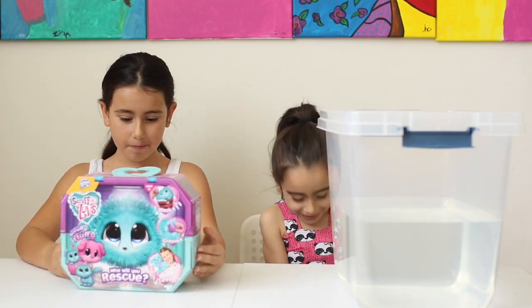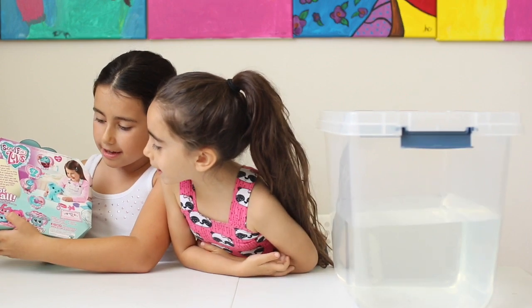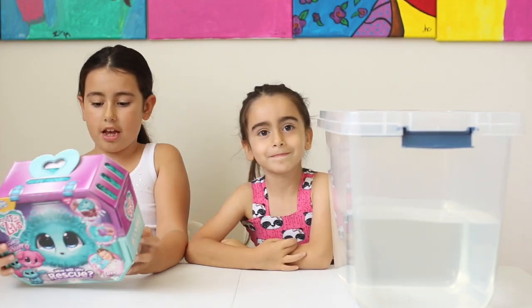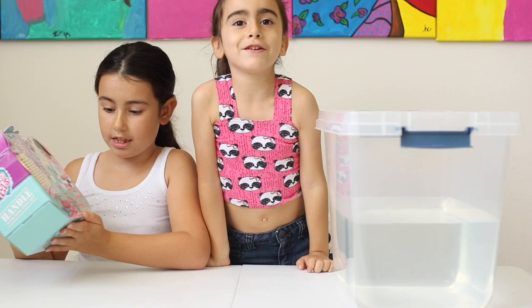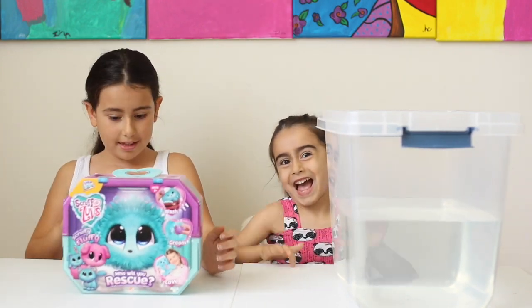So there are different kinds. You can get a bunny, a puppy, and a kitty. And which one do you want, Fallon? I want the limited edition bunny. And I want the puppy too. So we're rooting for the bunny or the puppy.